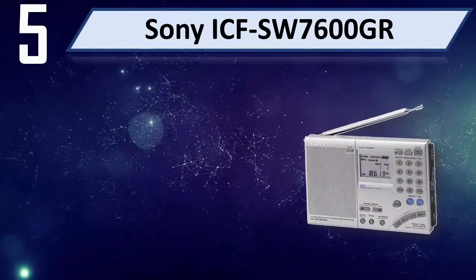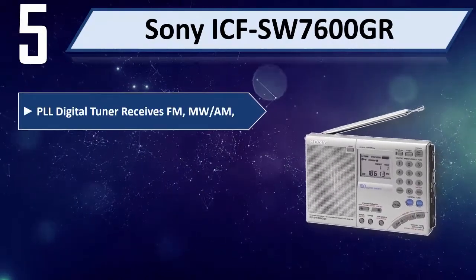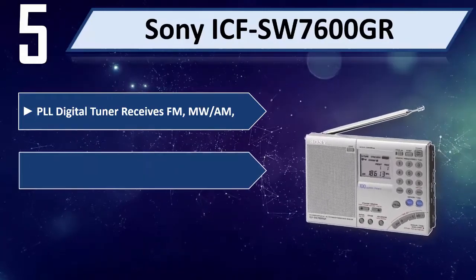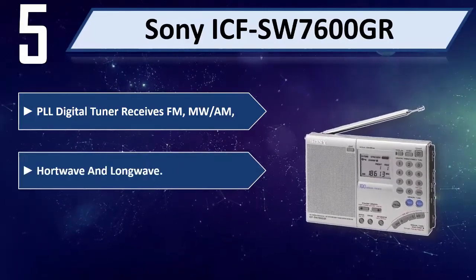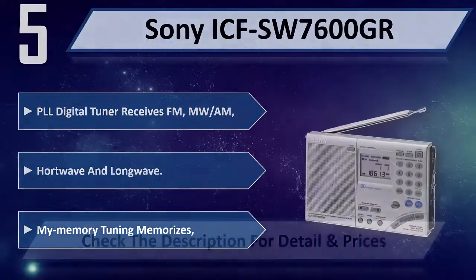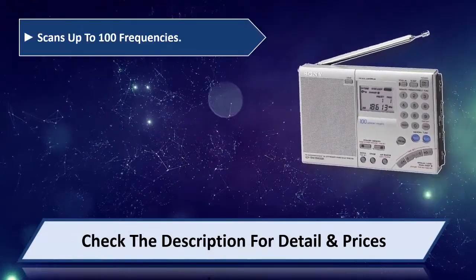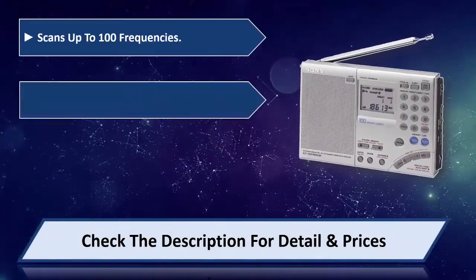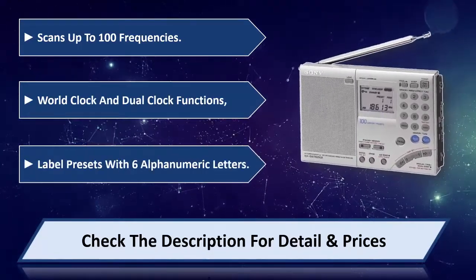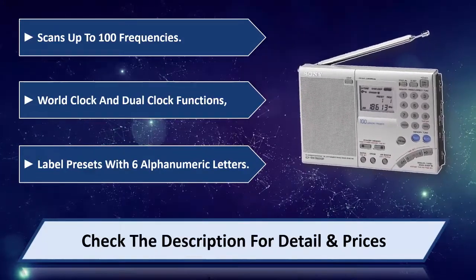Number 5: Sony ICFSW7600GR. PLL Digital Tuner receives FM, MW or AM, Port Wave, and Long Wave. Memory tuning memorizes and scans up to 100 frequencies. World Clock and Dual Clock functions. Label presets with 6 alphanumeric letters. Please check the description for detail and price.